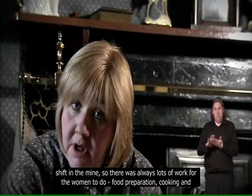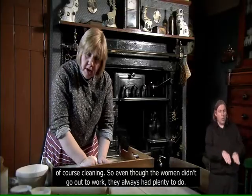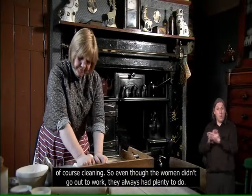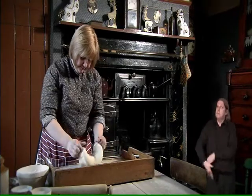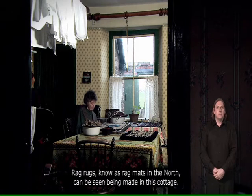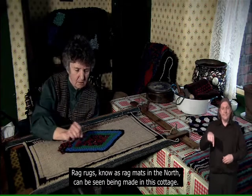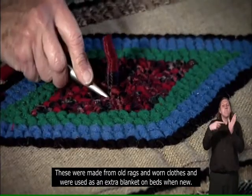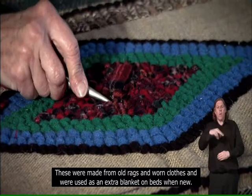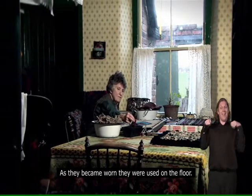Food preparation, cooking and, of course, cleaning — so even though the women didn't go out to work, they always had plenty to do. Rag rugs, known as rag mats in the north, can be seen being made in this cottage. These were made from old rags and worn clothes and were used as an extra blanket on beds when new. As they became worn, they were used on the floor.